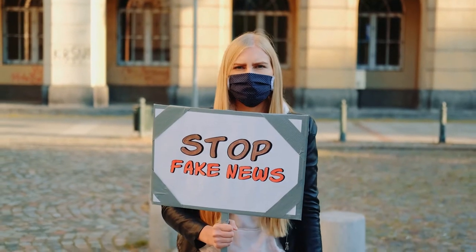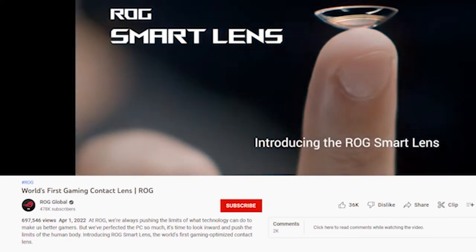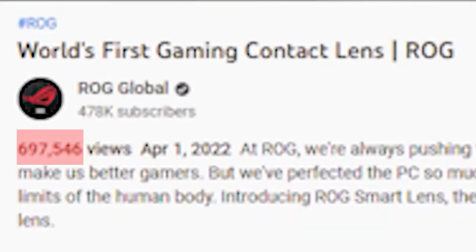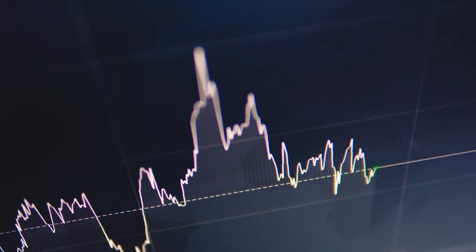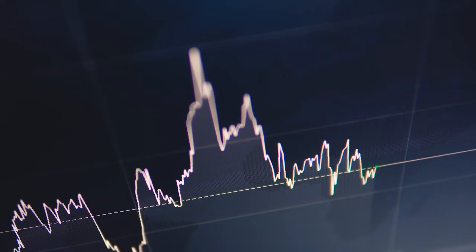Sad to say, the device is only a hoax. The video has received over 600,000 views, and viewers have stated that the concept is theoretically possible. Do you think there would be a lot of demand if these lenses were made?